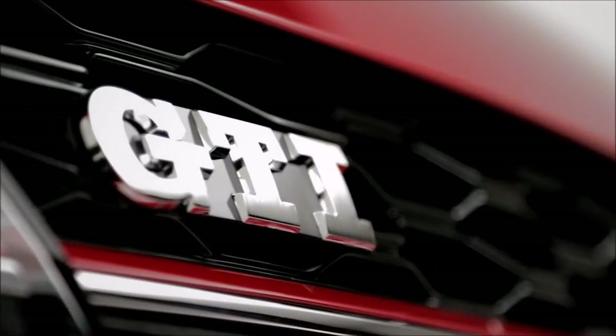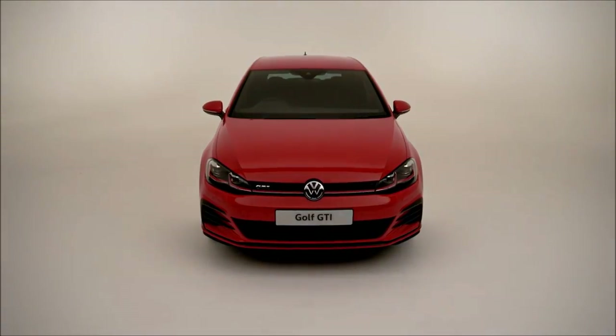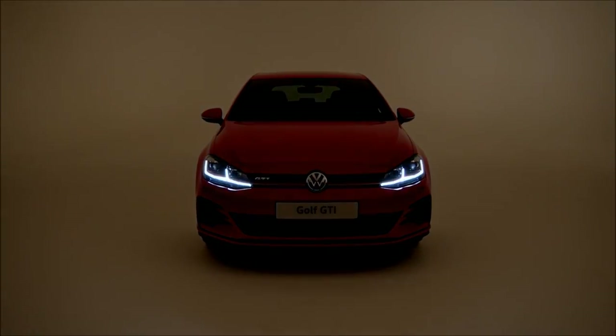Iconic, exhilarating, distinctive — are you ready for this much power? The Volkswagen Golf GTI, experience pure driving pleasure.